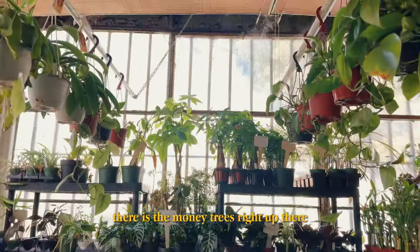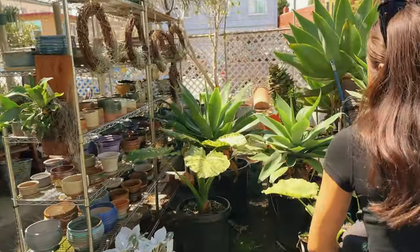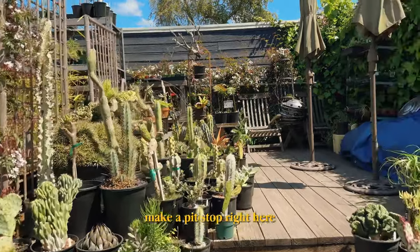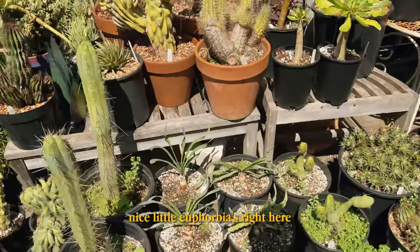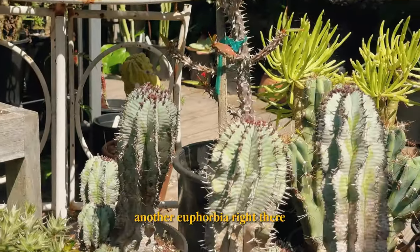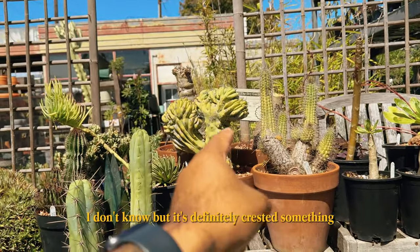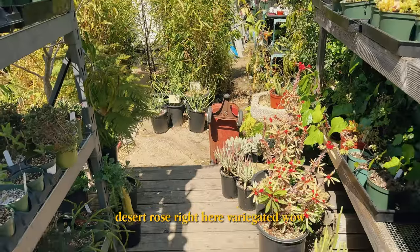There goes the money trees right up there. Whoa, variegated allocations — hella big. I'm gonna go straight to where I know. Sometimes there's some gold. We got some totem poles but they're not looking too hot. Nice little euphorbias right here. And there's a freaking cat. Another euphorbia right there — we have one of those, not that tall though. Look at this crested Mexican fence post. Definitely crested something. African milk tree. More euphorbia.